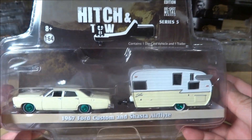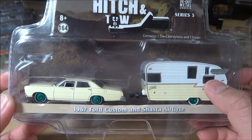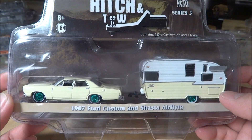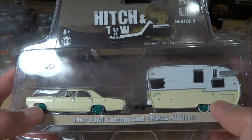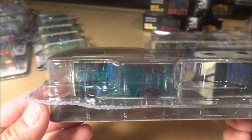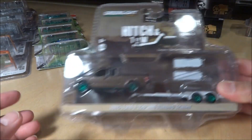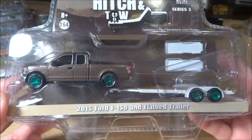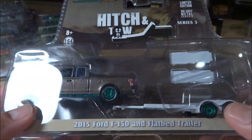The next piece is the Series 5 Hitch and Tow — the '67 Ford Custom and Shasta Flight, yellow and white, numbered 234. There's also a Series 6 Shasta Flight on the way to me, which is sky blue and white. Both have green tires and green wheels, and the green base is on the Ford Custom but not the Shasta Flight. Also Series 5 is a 2015 Ford F-150 and flatbed trailer — the F-150 has green wheels and a green base, and the trailer just has the green wheels, numbered 74.